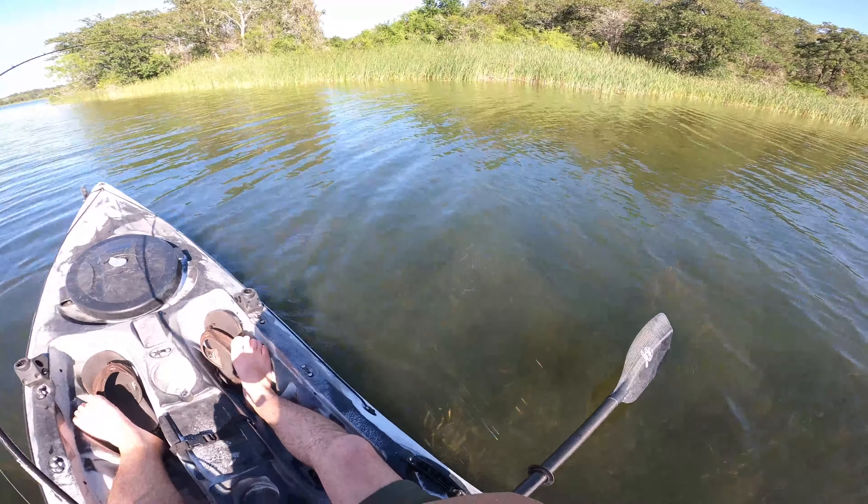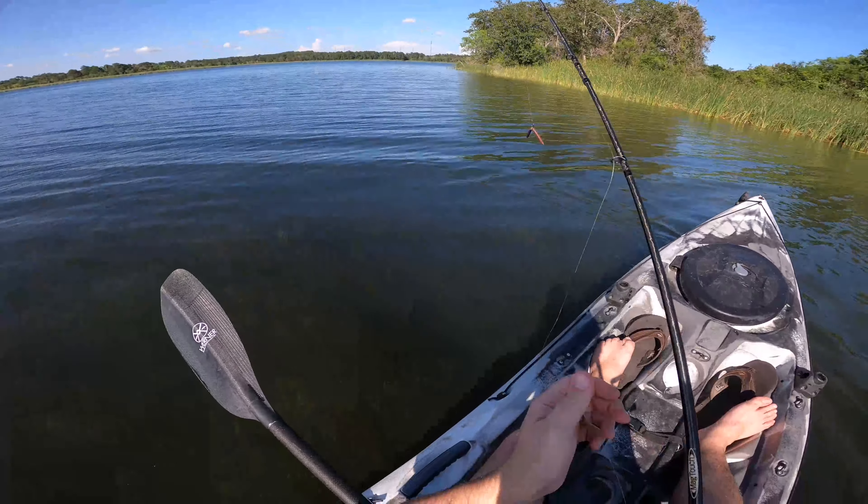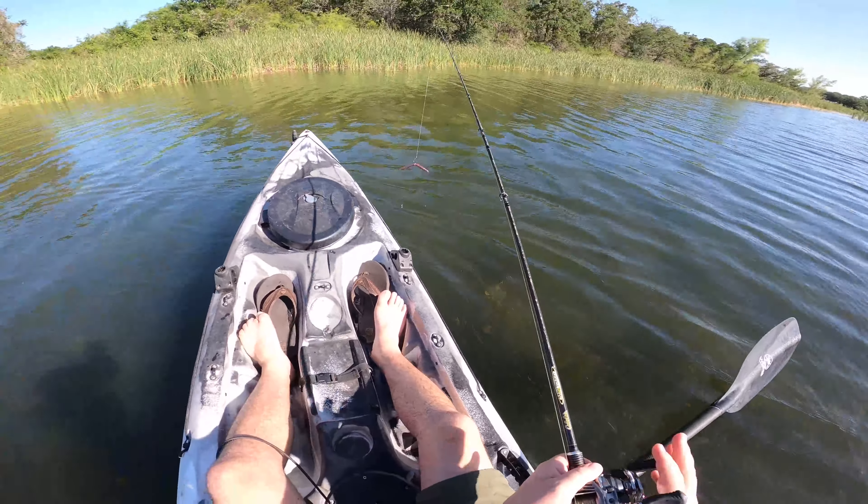Got one! Oh, he pulled off. All right, so that's a minus one for this circle hook. That was a nicer fish too.